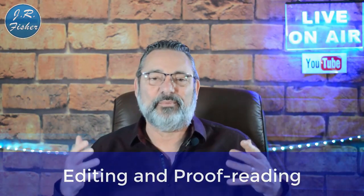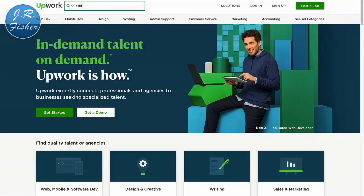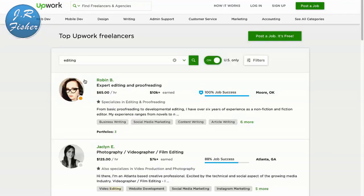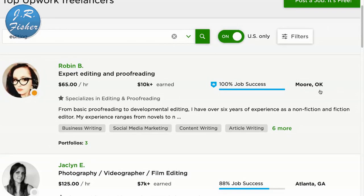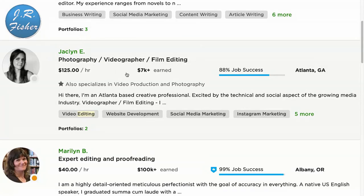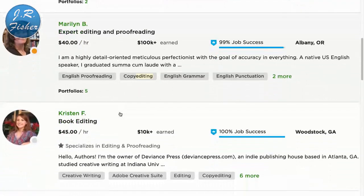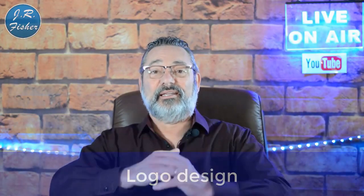Number six is editing and proofreading — if you're really good at catching mistakes. Let's go over to Upwork and I'll show you. I'm searching 'editing' and here we go: expert editing and proofreading at $65 an hour in Moore, Oklahoma. Photography, videography, and film editing at $125 an hour in Atlanta, Georgia. $40 an hour here. When the national minimum wage is $10 to $15 an hour, $40 to $65 an hour is pretty good money.